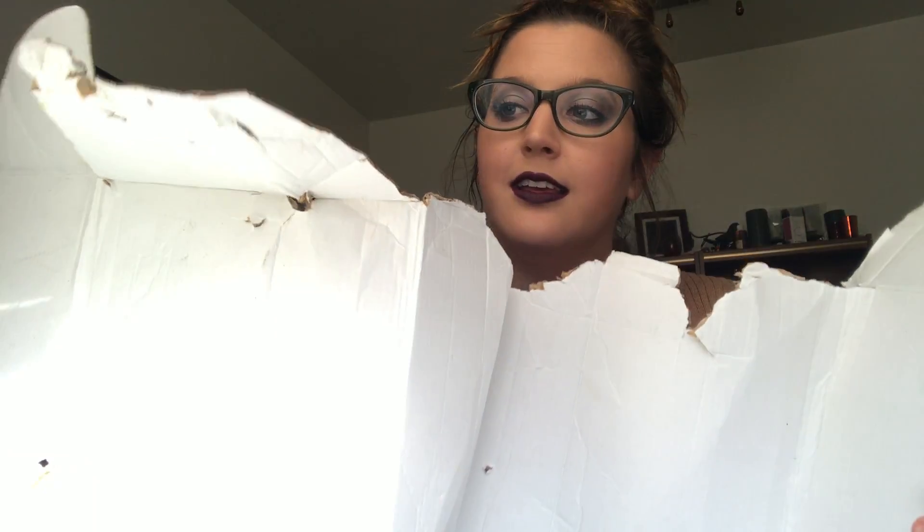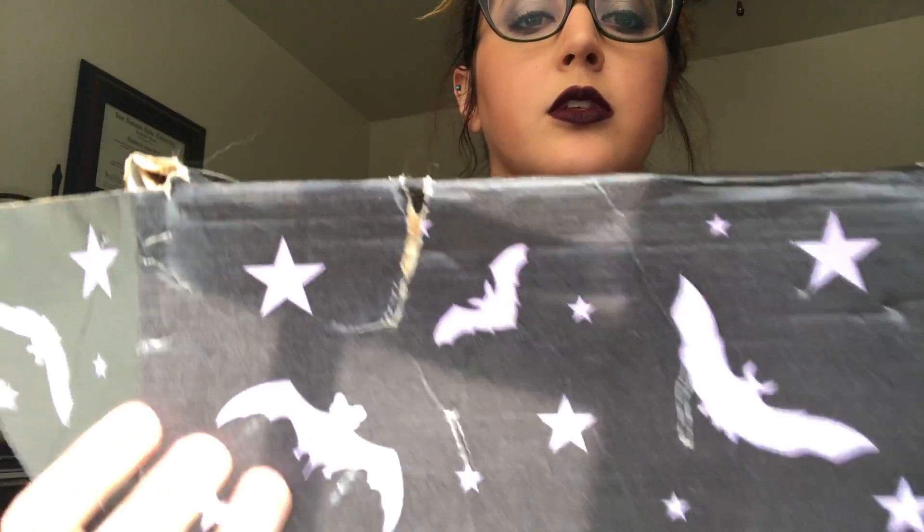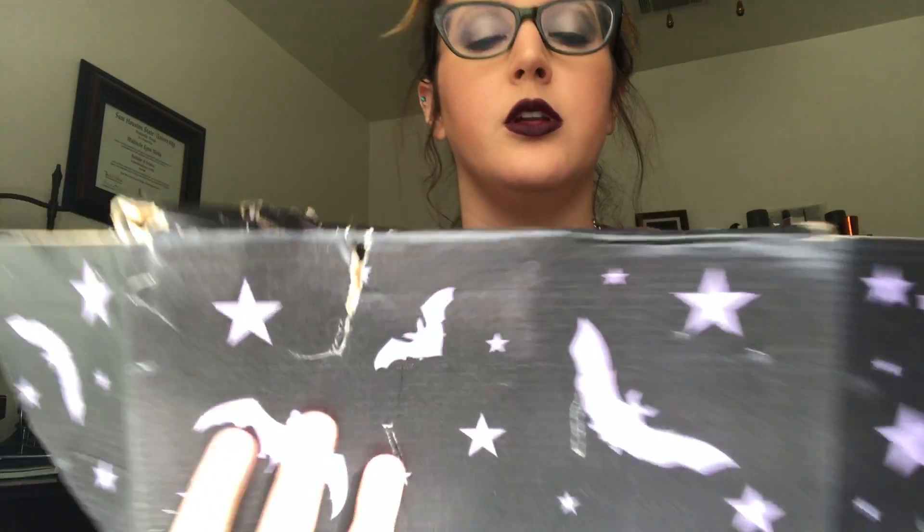The Spooky Box is just absolutely demolished — we finally found it in a neighbor's yard. It's unfortunate because I would have kept this box and done something with it. It's so cute — it's black cardboard with purple stars and bats everywhere, just the cutest pattern. I absolutely would have kept it for storage but it's trash now.